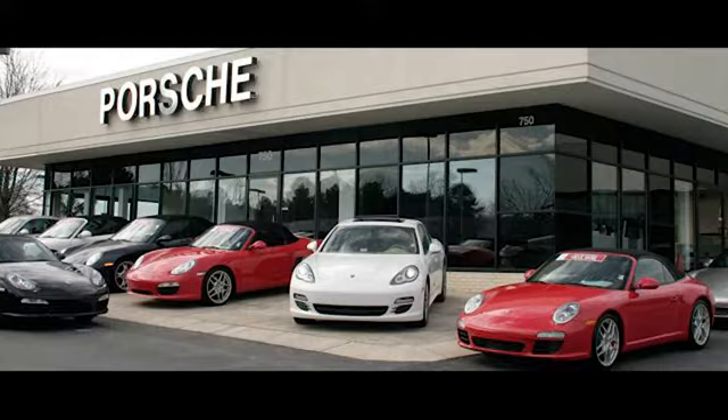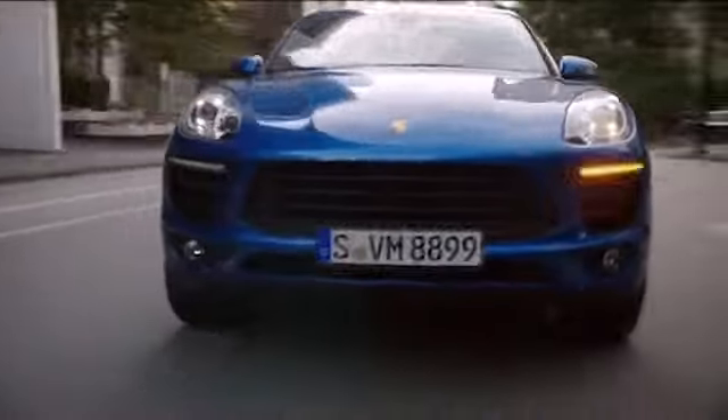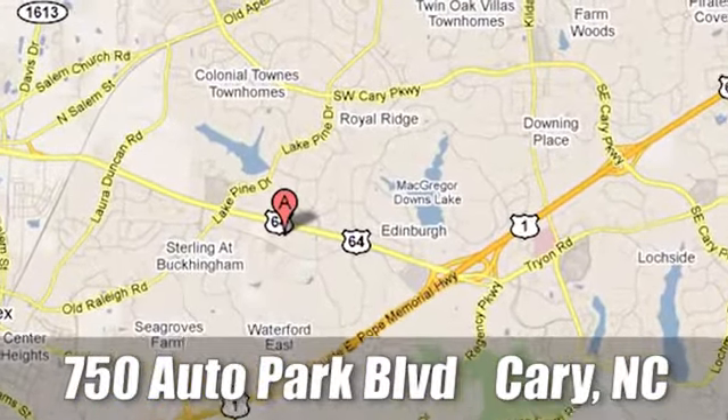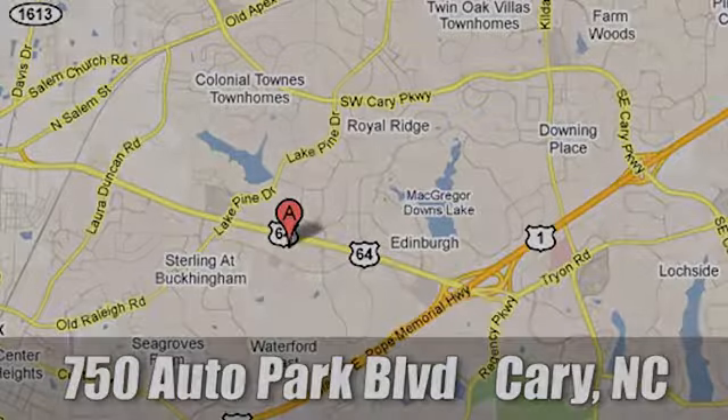Leith Porsche — the name you can trust since 1969. For a dealer more passionate about Porsche, you have to go to Germany. We're conveniently located at 750 Auto Park Boulevard in Cary, North Carolina. Let's go.